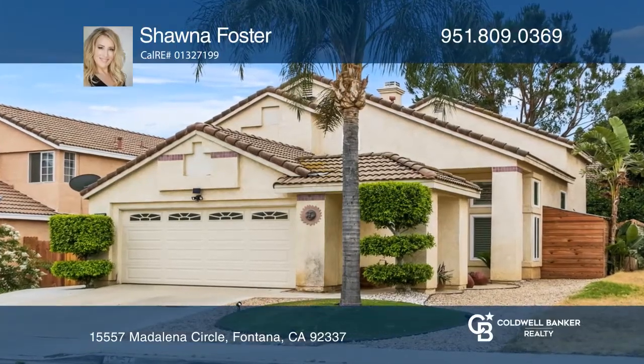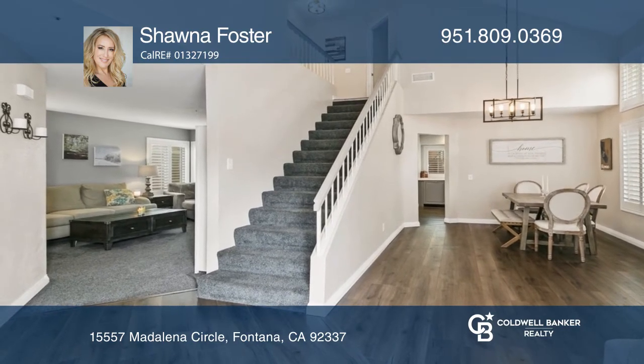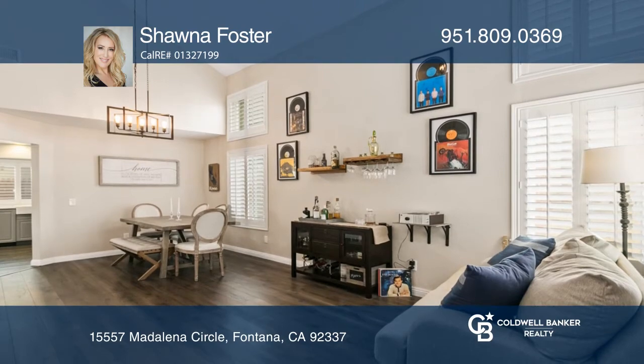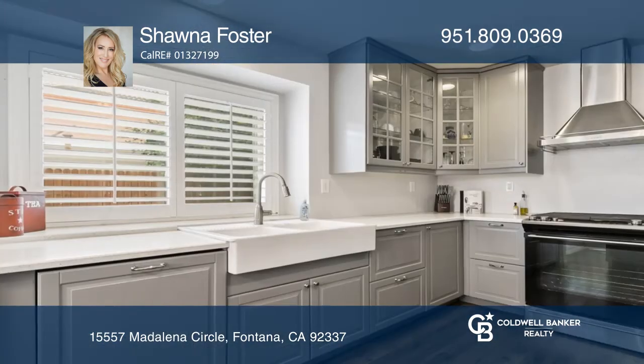This beautiful, highly upgraded home offers three bedrooms, three bathrooms, and just over 1,600 square feet of livable space. Upon entry, you're greeted with vaulted ceilings and natural lighting. The home's features include a remodeled kitchen and a living room with